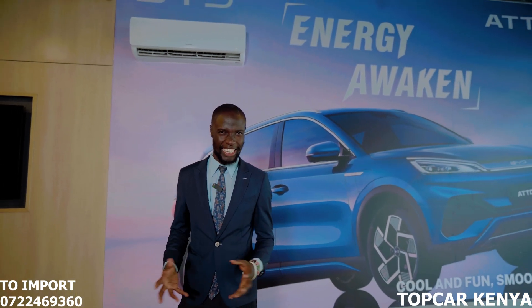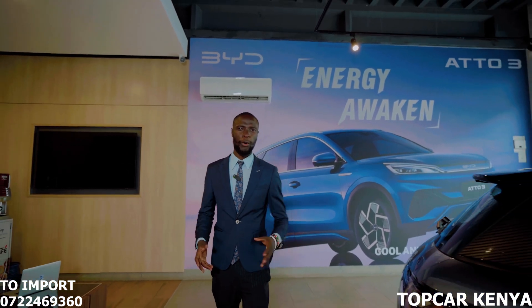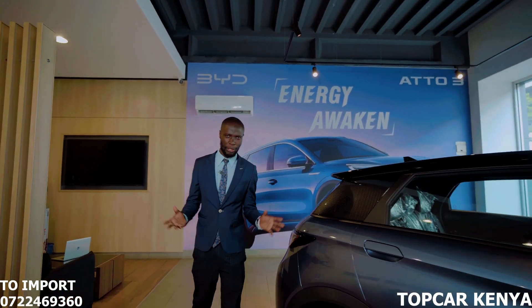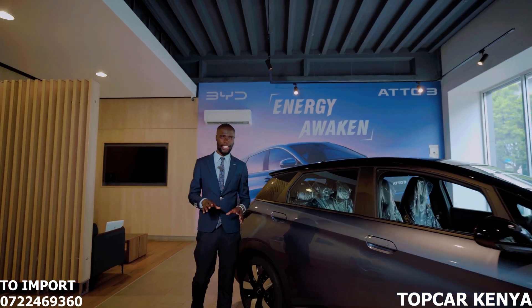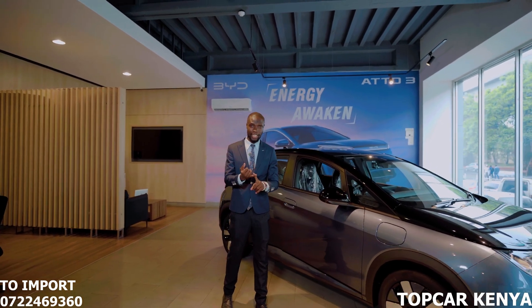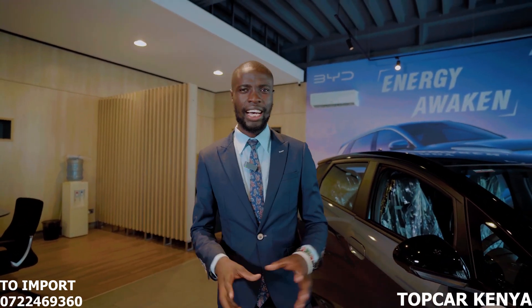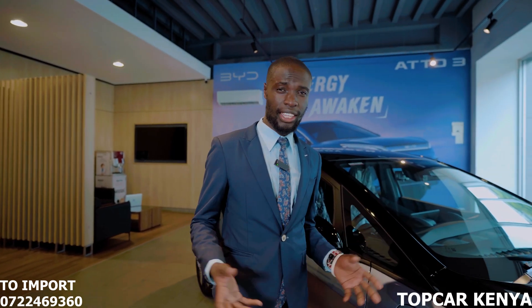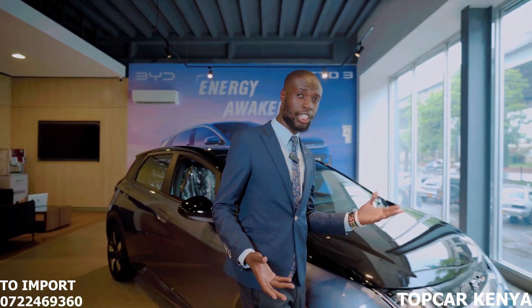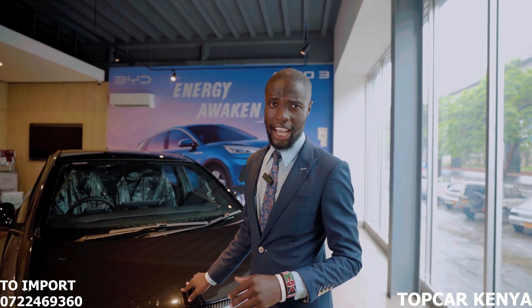Combustion engines have dominated the car industry for a very long time, dating back to the 18th century when the very first steam-powered engine was brought to life. That was surpassed by combustion engines — fossil fuel engines — which brought mileage, reliability, convenience, and affordability. The introduction of electric vehicles has shifted the dynamics in the car industry, giving manufacturers a tall order as to whether to stick to combustion engines or produce electric vehicles.